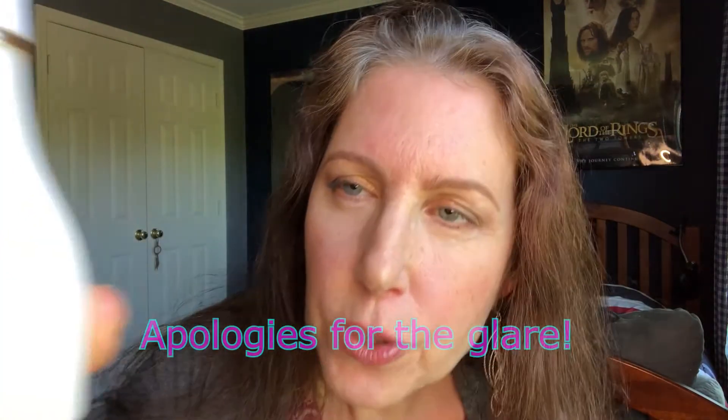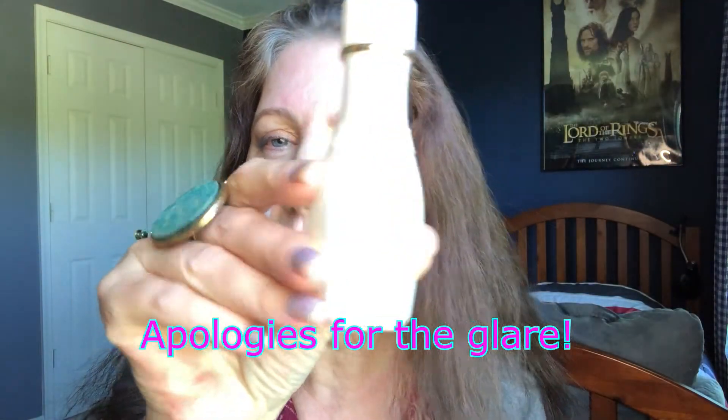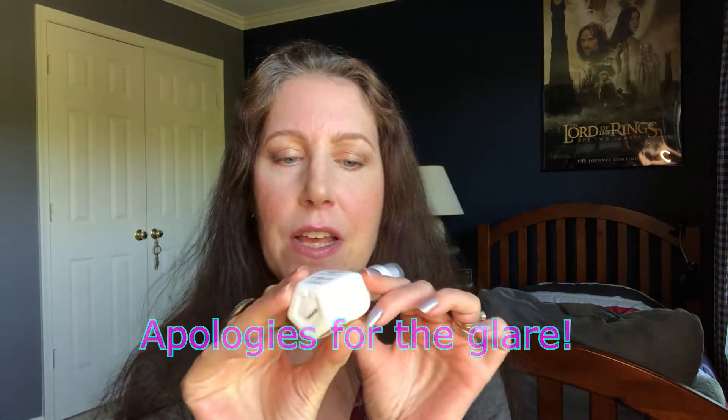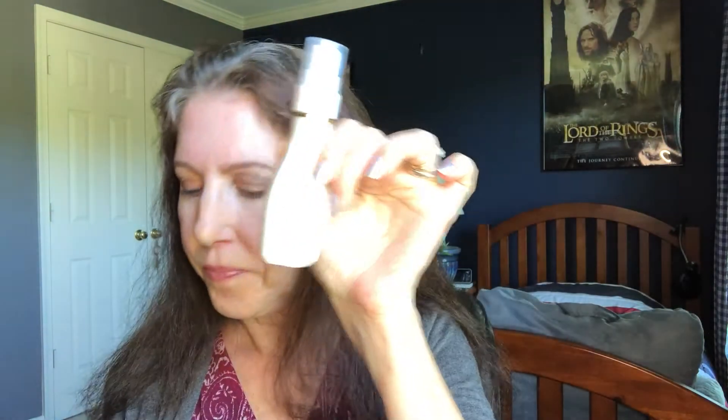The second product is this volumizing mist by Cuve Beauty. I'm trying to show it without any of the glare — I'm not in my normal filming location so I'm working with different lighting. This is a volumizing hair mist, it is 1.7 fluid ounces, and it's fifteen dollars on the website.